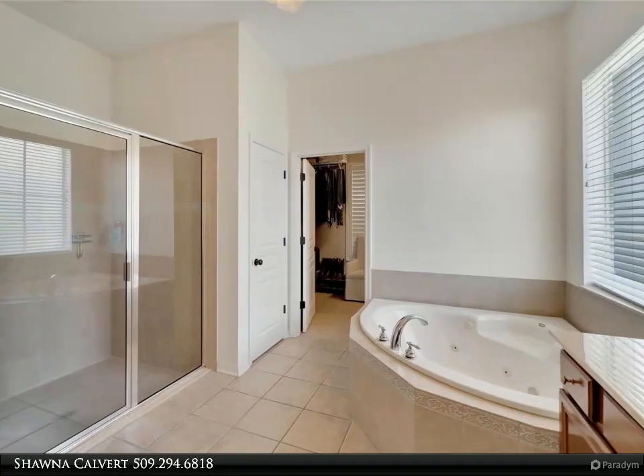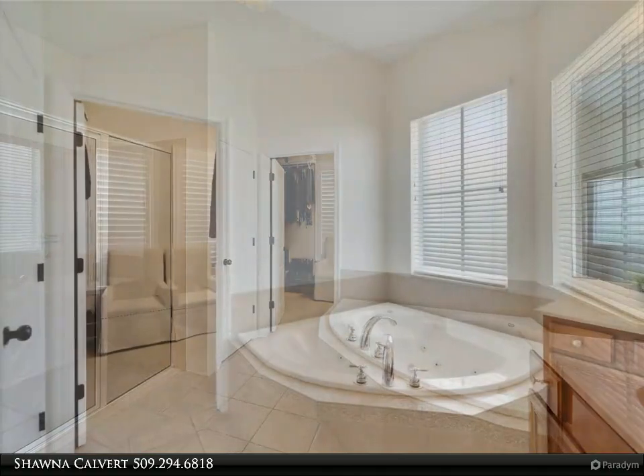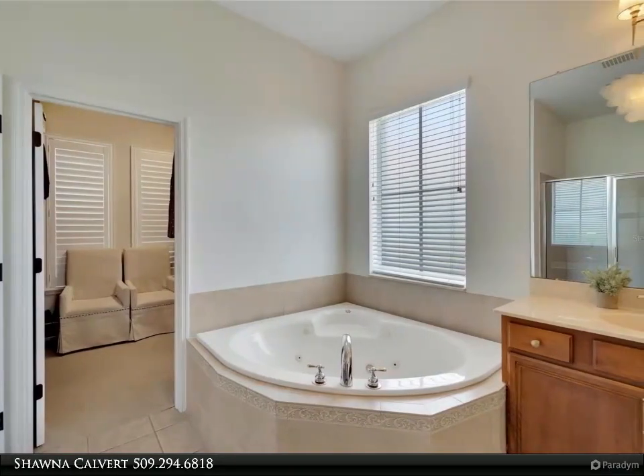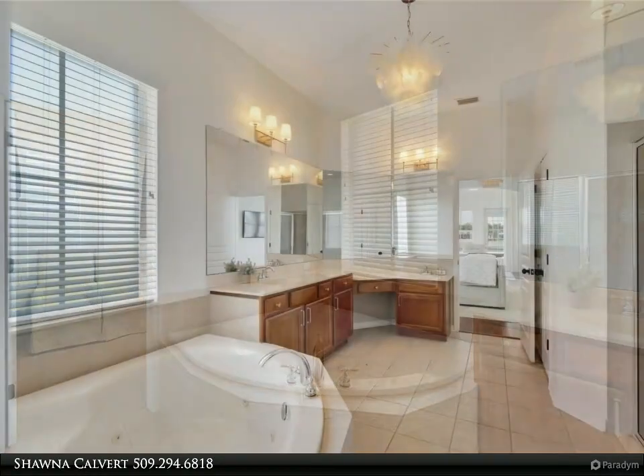Just steps from your back door is your own private boat dock with a 16,000-pound boat lift and jet ski lift, allowing you to be on Tampa Bay within 15 minutes. This home is located just minutes from the beautiful Apollo Beach waterfront, offering easy access to shopping, dining, and entertainment options.